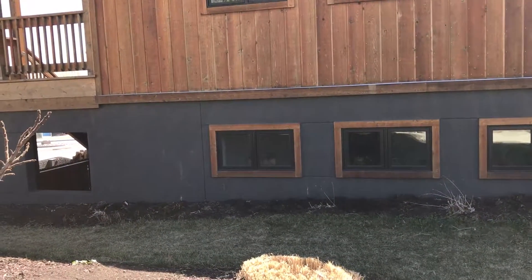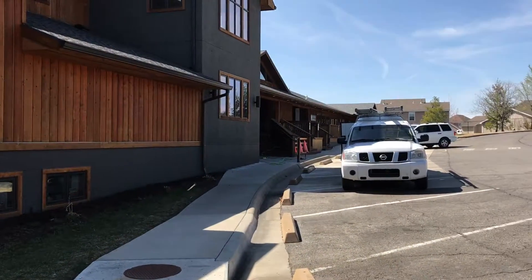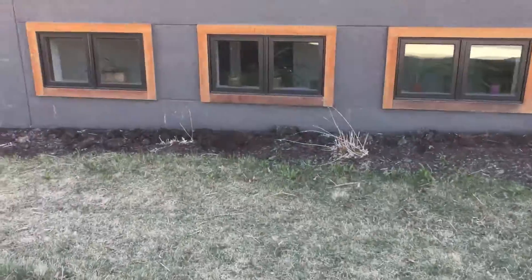Good morning, it's Tim with Sunflower Pest Solutions. We're doing a little termite job this morning on this commercial building. It's actually a private school, but we've got all kinds of different issues here.